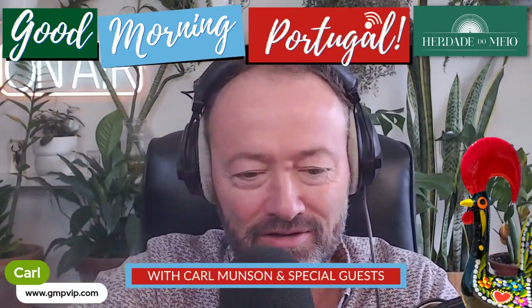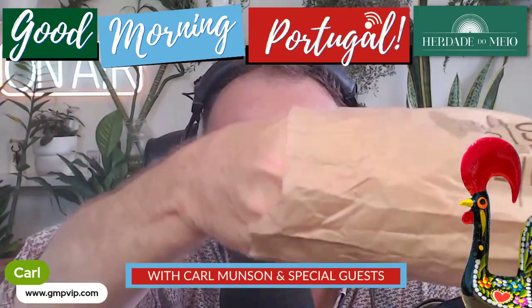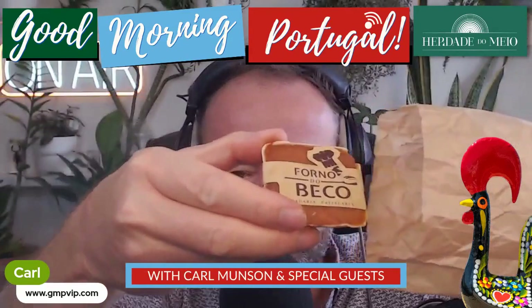I just wanted to bring it out of the packet so that you can see it — here we go, under the camera. You can hear the rustling of the brown paper bag. Look at this — isn't that a thing of beauty?